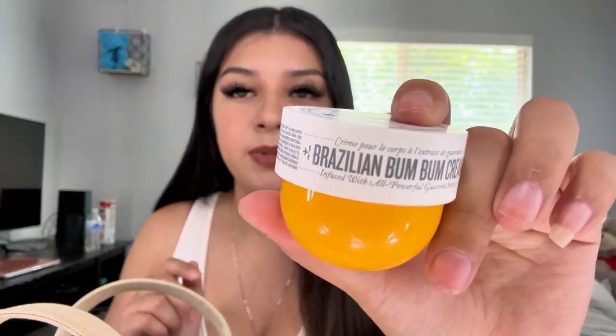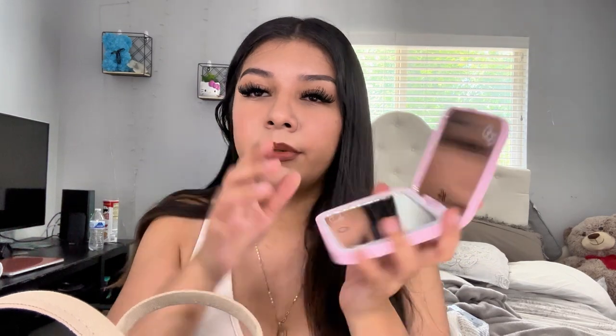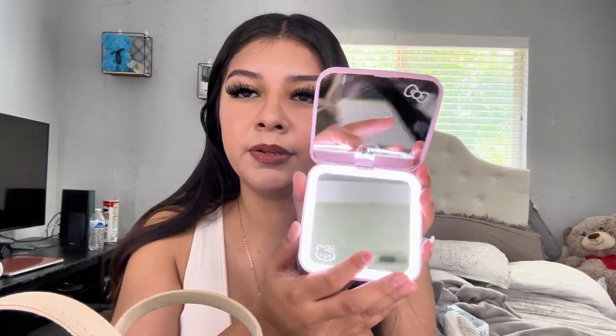I also have this Brazilian Bum Bum Cream — it smells so good. I have the little mini size version of it. Then we have my AirPods, of course. And I have a mirror — this is the Impressions Hello Kitty mirror, super cute. I got this from TJ Maxx.